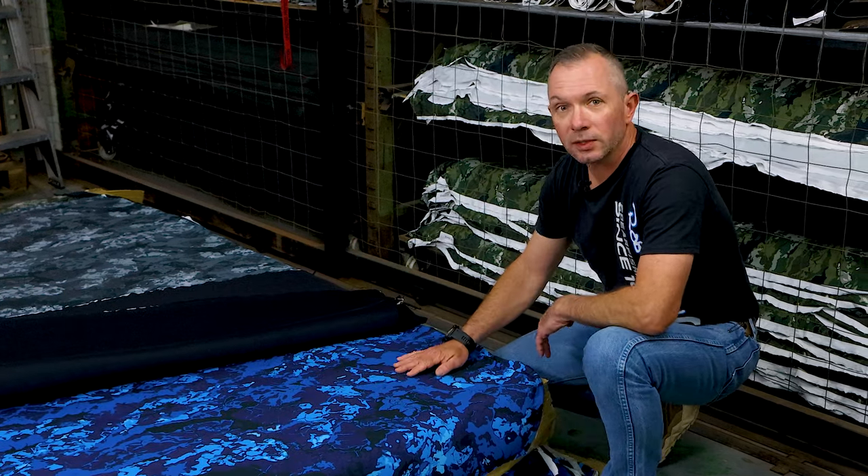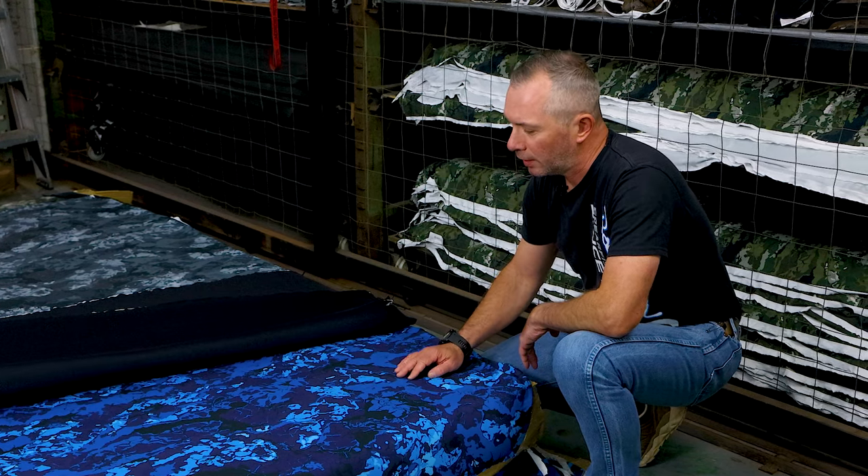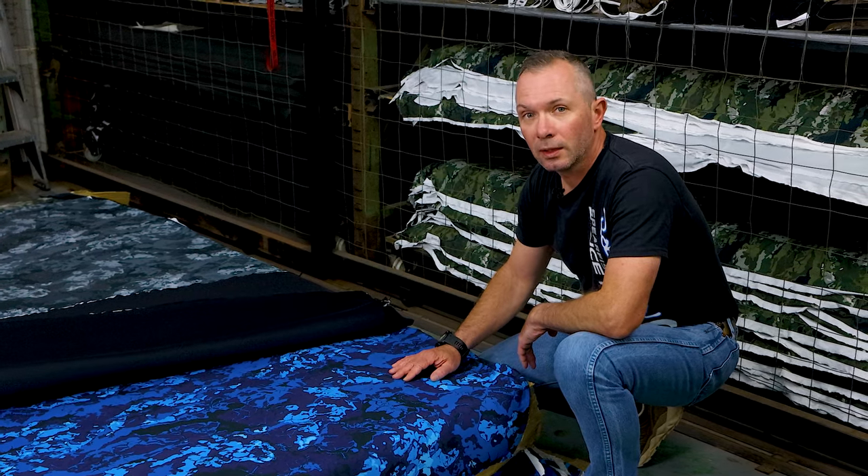Third one on the list is blue, and that's by popular demand. Everyone always wants a nice bright blue camo and I think this is going to do really well. What do you guys think?